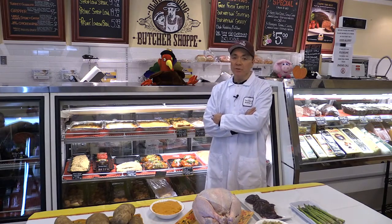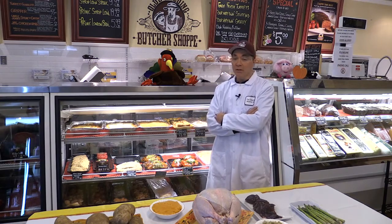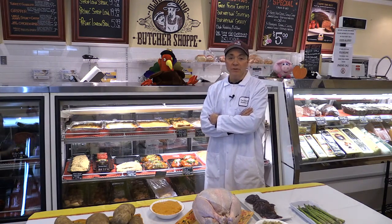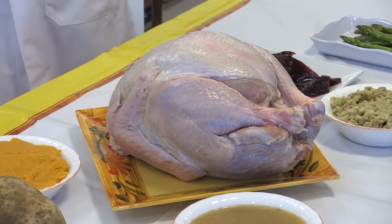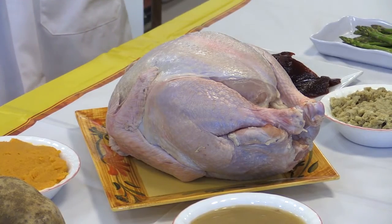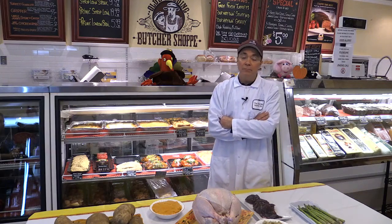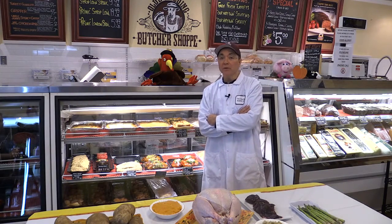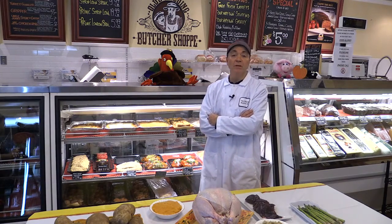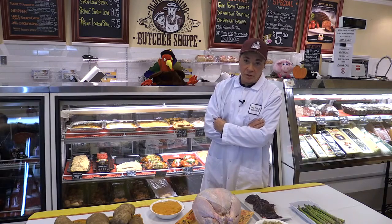First thing to remember is there are several questions that are pretty important before you buy the turkey — it's not as simple as it might seem. First, you want to determine how many people you're going to be having, and you really need to find out the breakdown of those people: more men, more women, how many children. All of this will give you an accurate determination of the size and possibly the type of turkey you're looking to purchase.